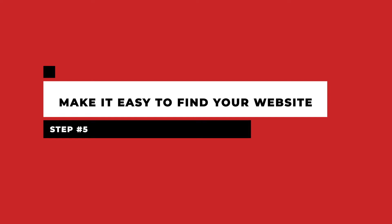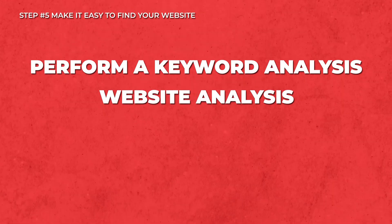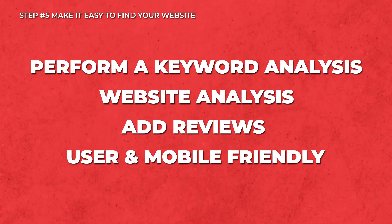Step five: make it easy to find your website. The focus should be on making sure that your SEO is on point. SEO is search engine optimization and the end goal is to make it easy for internet users to find your website using different search engines such as Google and Bing. To improve your website SEO, perform a keyword analysis, a website analysis, add reviews, and make sure that your website is user and mobile friendly.